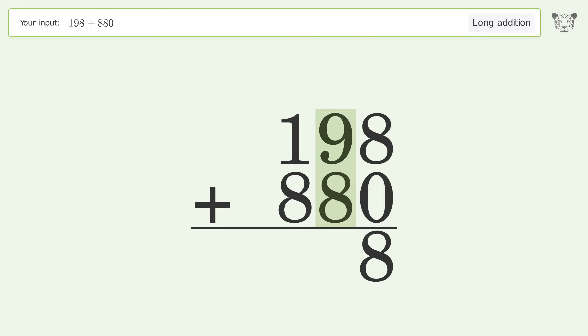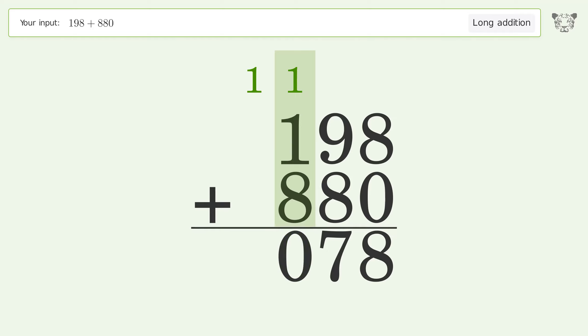9 plus 8 equals 17; carry 1 to the hundreds place. 1 plus 1 plus 8 equals 10; carry 1 to the thousands place. Write 1 in the thousands place. So the final result is 1078.